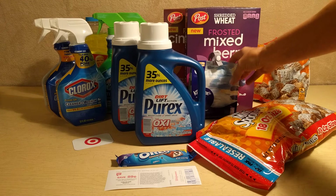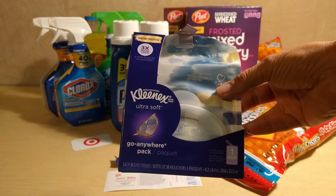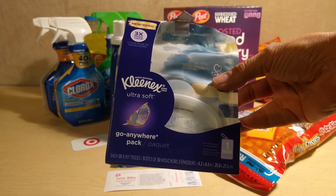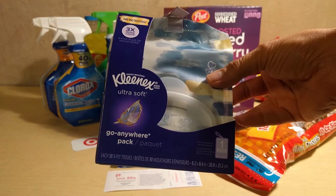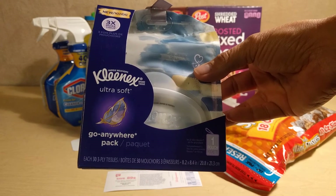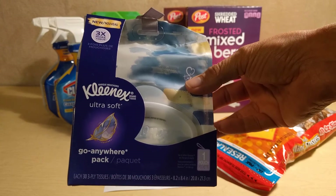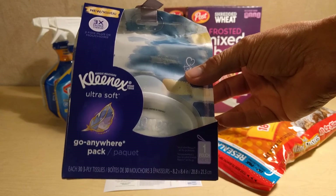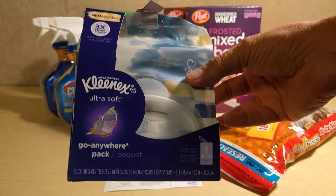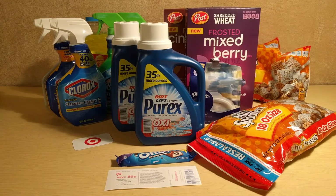The last thing I picked up at Walmart is the Kleenex Go Anywhere Pack. There is a $1 off of one manufacturer coupon you'll need to print from Kleenex.com, and then you can submit to Ibotta for an additional $0.75 off of one rebate. So you're going to pay $0.58 at the register, but you're going to get back $0.75 from Ibotta — making this a $0.17 money-making deal. It was a pretty awesome little haul — three little hauls all put together.